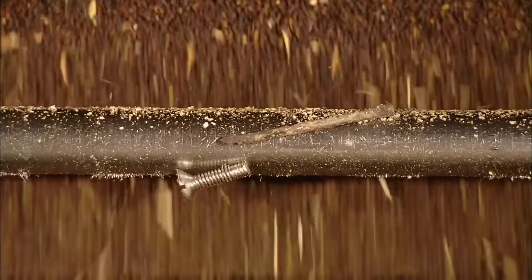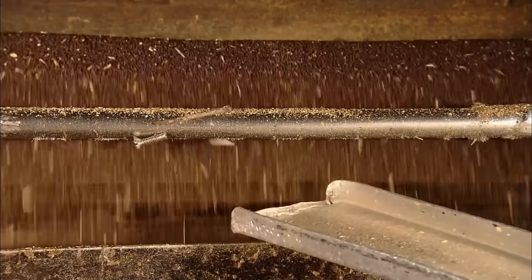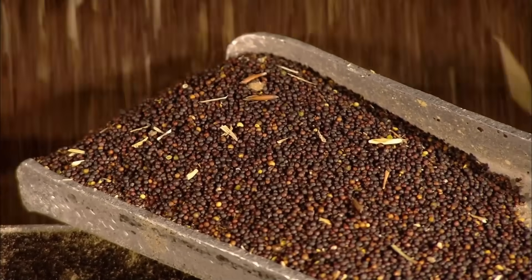The seeds pass by a magnet, which should raise concerns that you're not getting enough iron in your diet. We would like to apologize for that joke.